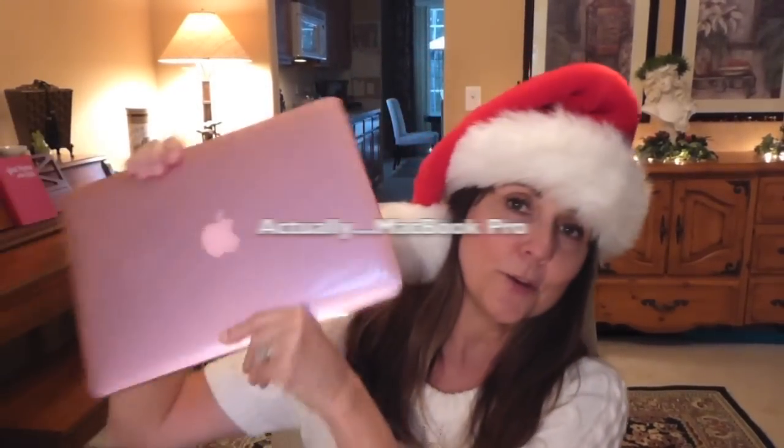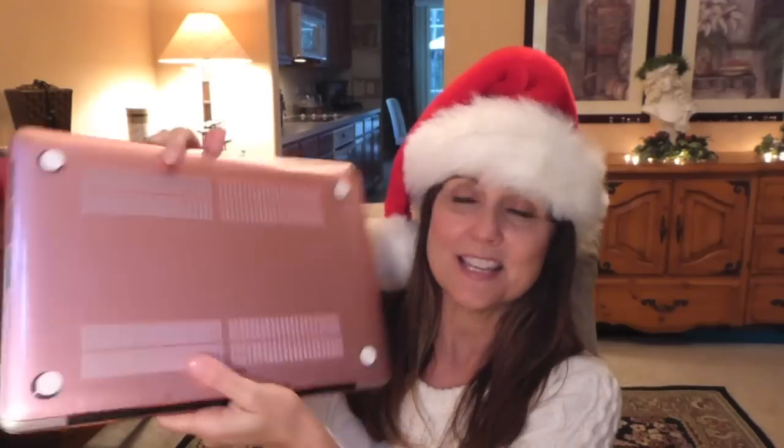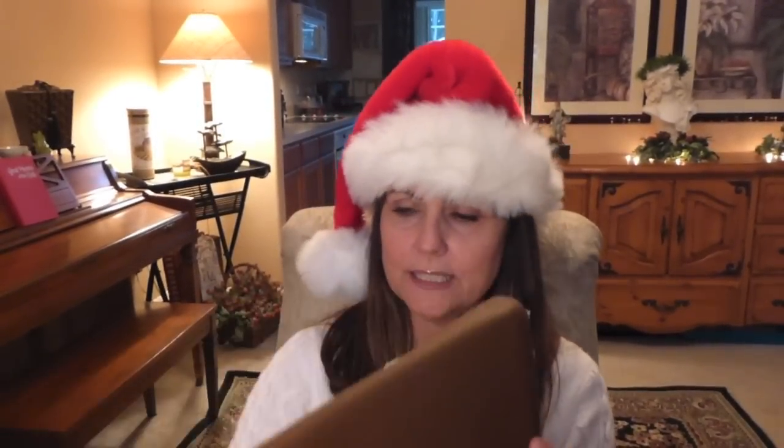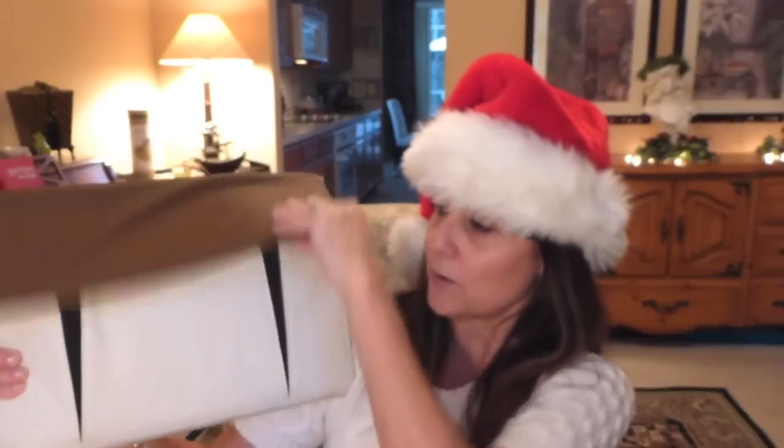The first thing I got, actually about a month ago from my husband, is a new MacBook Air — but on Christmas morning I was able to open this pink cover. Isn't that the cutest thing you've ever seen? It's kind of a pinky pearl color and I just love it. Along with that came a pink keyboard cover. I'm not going to open it, and he also got me this bag.